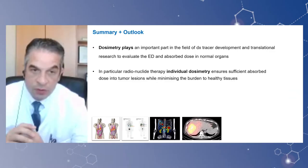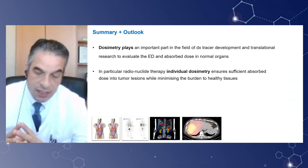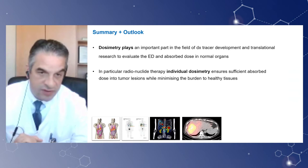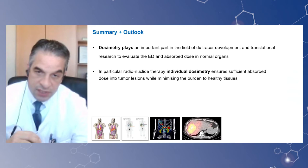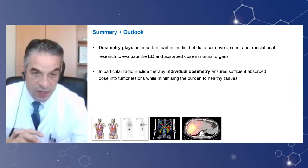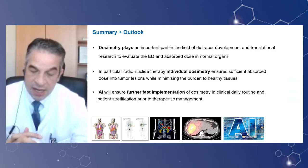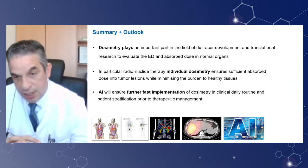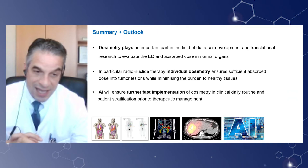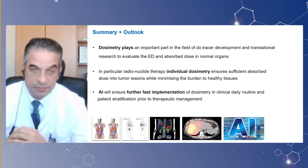To summarize this short presentation on dosimetry from a physician perspective: dosimetry plays an important part in diagnostic tracer development — as I showed with PSMA and FAP ligands — to understand effective dose and absorbed dose in normal organs. In addition, for radionuclide therapy approvals, understanding individual dosimetric data is important for therapeutic planning. We also have artificial intelligence, which will provide more computational power for compiling these data. Therefore, dosimetry has a big role in the future of individual patient care. With this, I would like to close my session. Thanks for listening.